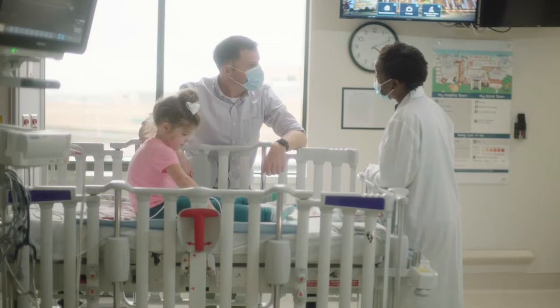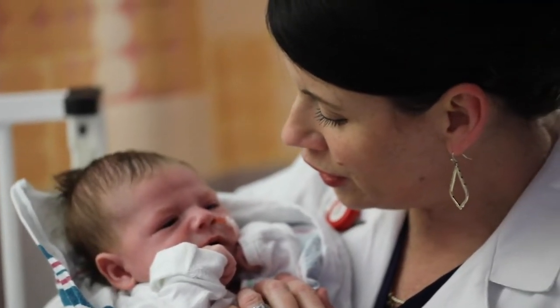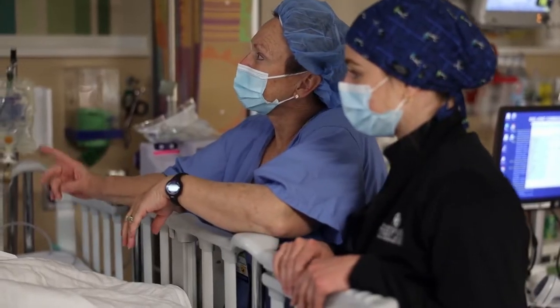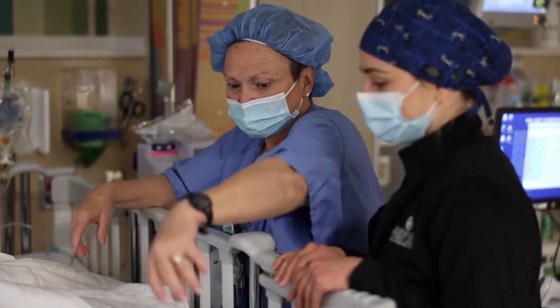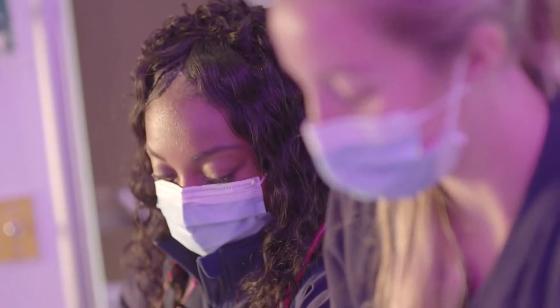We also have a stem cell transplant unit, which used to be my home before I transferred into this role. We are the only children's hospital in Oklahoma that does stem cell transplants for our patients — both oncology patients as well as some genetic patients. We've done Pearson syndrome, Hunter syndrome, and a wide variety of things.